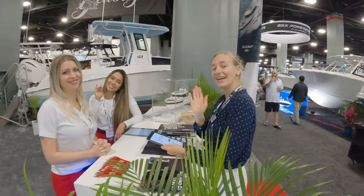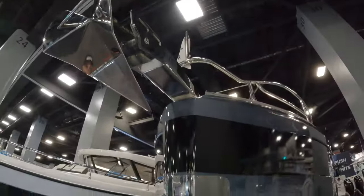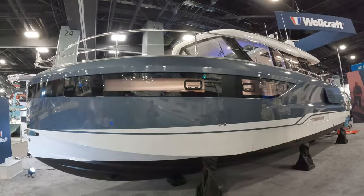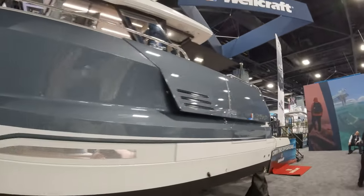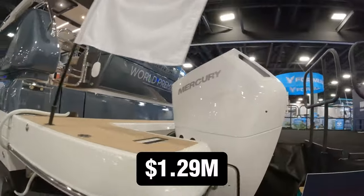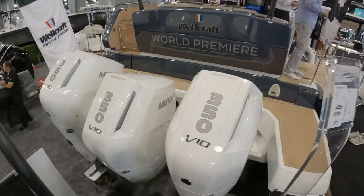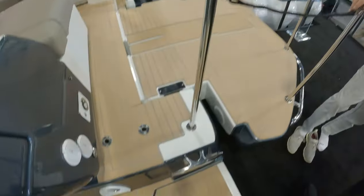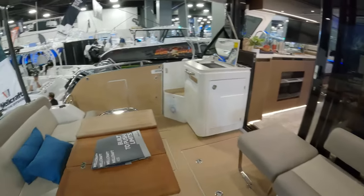Who do we have here - the beautiful ladies from Wellcraft! They're the best salespeople because they just dragged me right in. We're going to take a look at this new unique design by Wellcraft. I'm really curious because this is not your typical Wellcraft - it kind of reminds me of an Axopar. This is a 43-footer with a sticker price of $1.29 million. Triple 300 engines - something definitely different from Wellcraft.